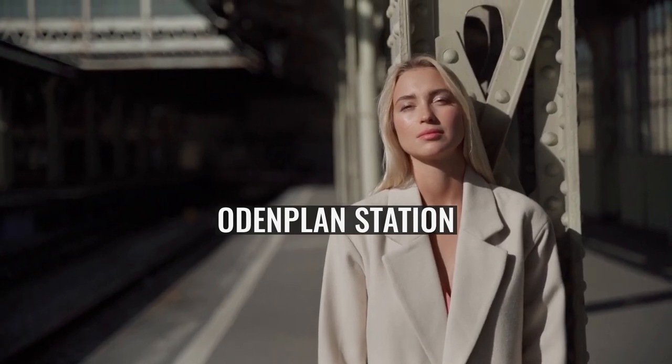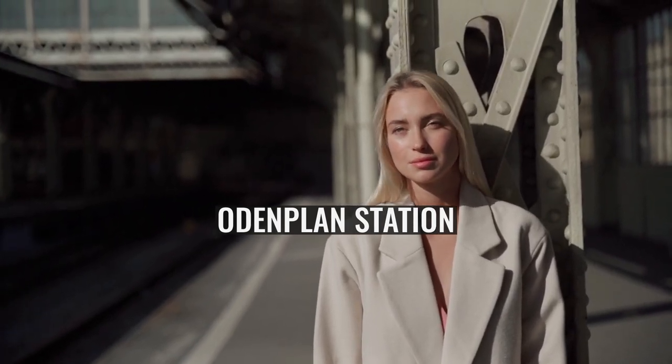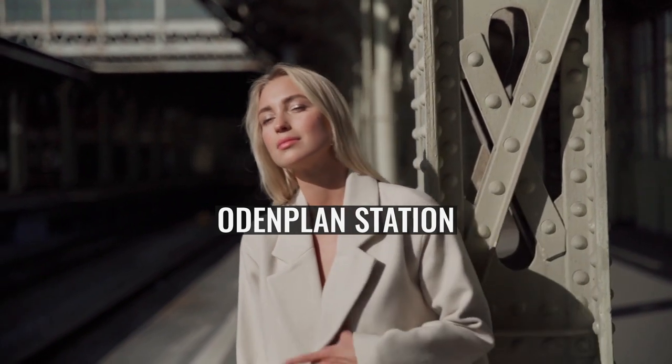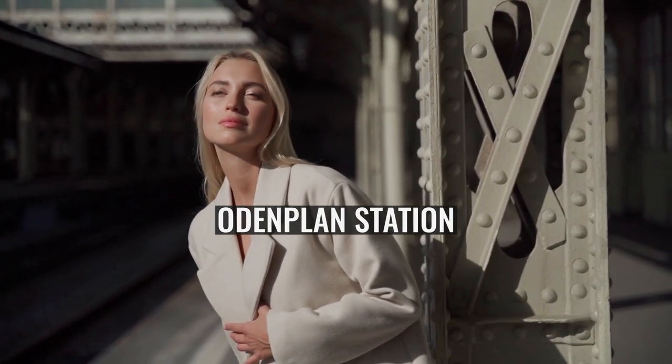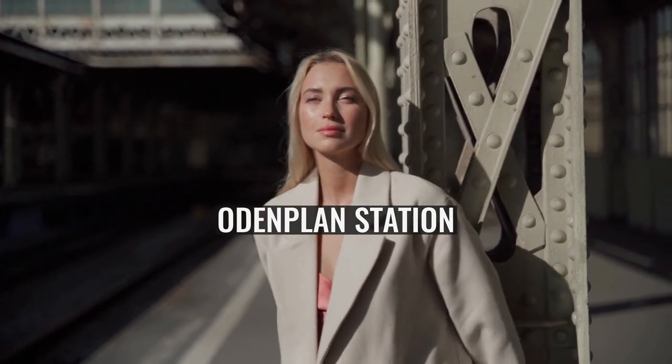Odinplund Station is a station on both the Green Line of the Stockholm Metro and the City Line of the Pendeltåg commuter rail network. It is located at Odinplund in Vasastaden in Stockholm City Centre.